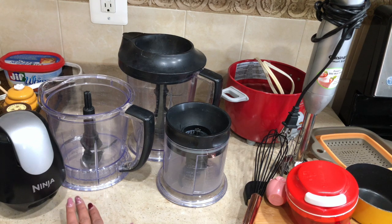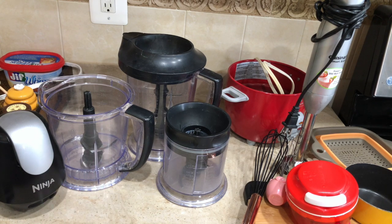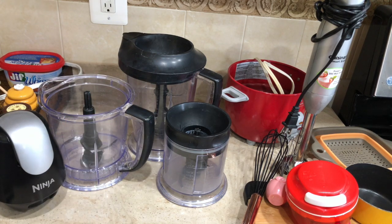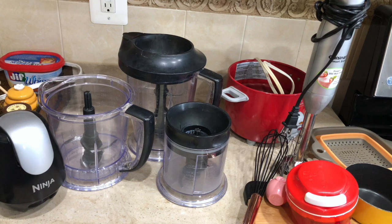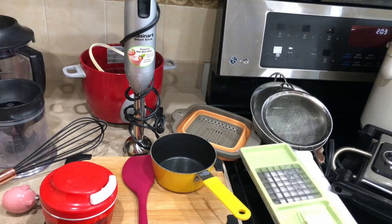The next one is my most-used blender — this Ninja blender set. Many of you always ask me what blender I'm using, and it's always this one. Whenever I want to chop onion, garlic, or ginger, I use this small one. If I'm making gravy, I use one of the larger ones. When I'm in a time crunch and need to chop onion quickly, I just use this — it is so powerful. I would highly, highly recommend this entire set.